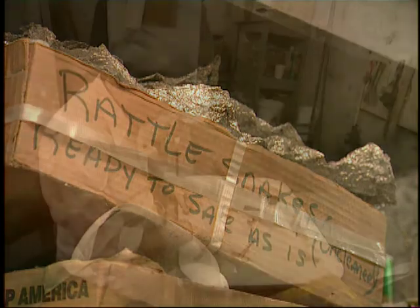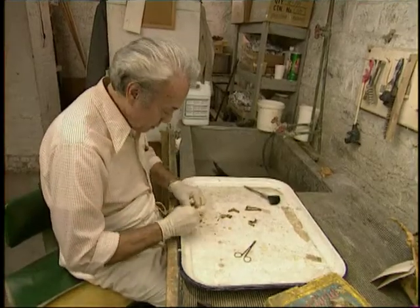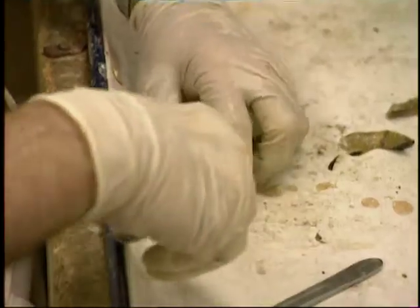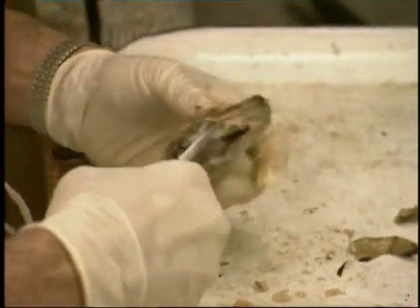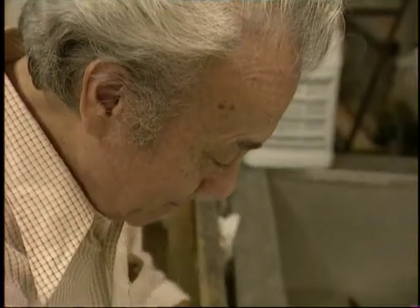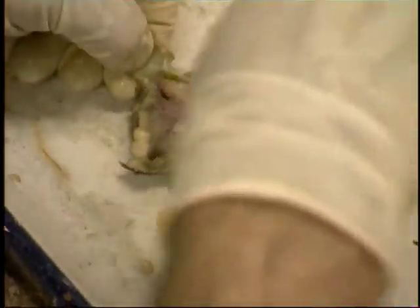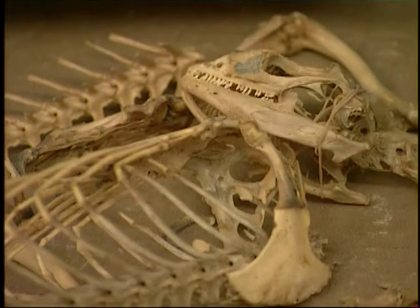It is a painstaking process to strip away the evidence of a once living organism. First the skin is carefully cut away, then the tendons are sliced, relaxing the flesh, which can then be picked from the bones and discarded. The next stage is the most important and is the secret behind getting such beautifully clean skeletons from such messy beginnings.